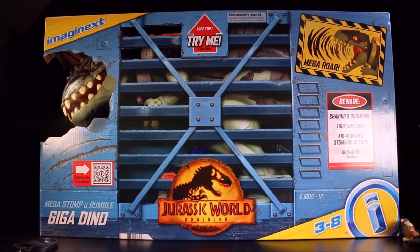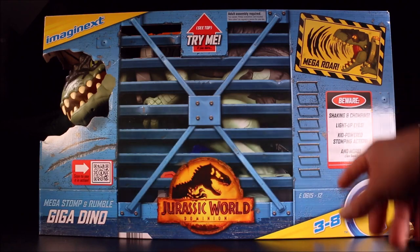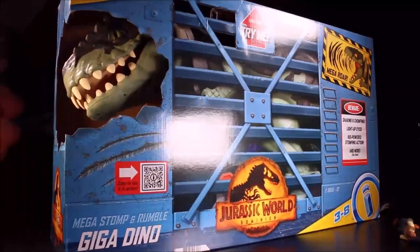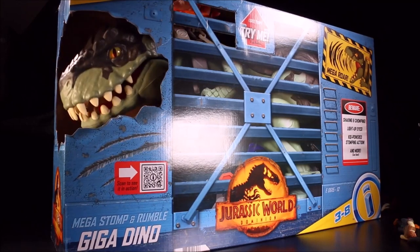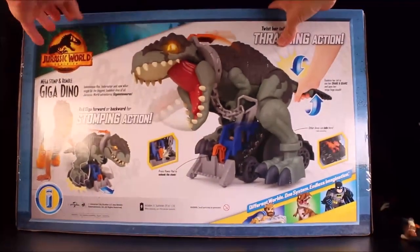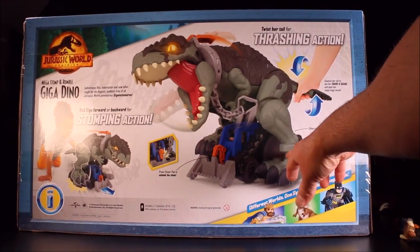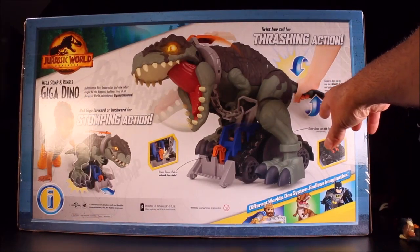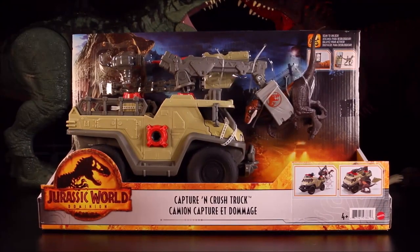Then we have a huge Imaginext one — this is the Imaginext Mega Stomp and Rumble Giga Dino. It has shaking and chomping, light-up eyes, kid-power stomping action, and more. If you push it you can see it shaking — oh, that is so cool! Eyes light up, it shakes, roars, and chomps. It says: press power pad to unhook the chain, other dinos can hide here, squeeze her tail to see her shake and quake, and open her mega huge mouth.